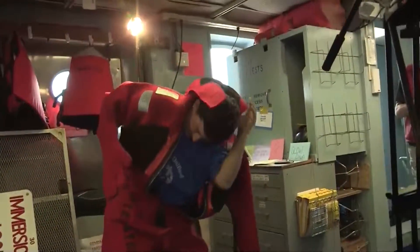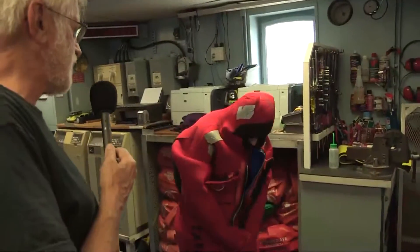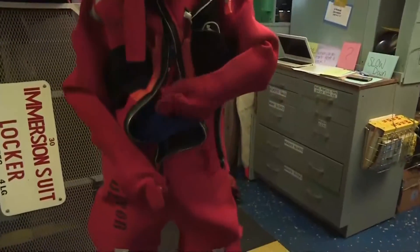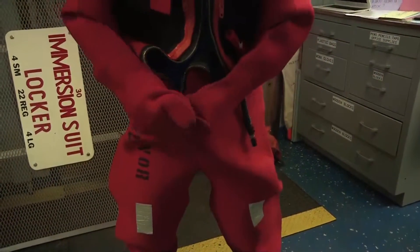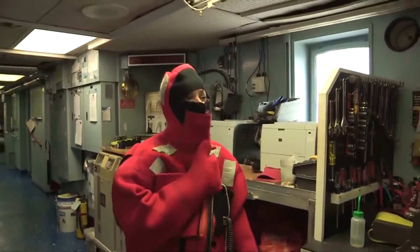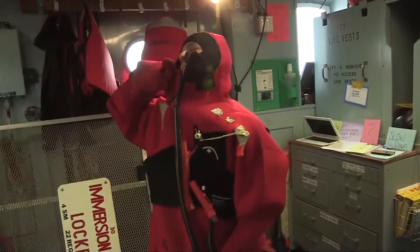Everybody's doing pretty well here. Zipping the suit up is tough — what you have to do is pull down on one handle and up on the other. Then there's a flap that goes across. That's a little less than two minutes — that's great!